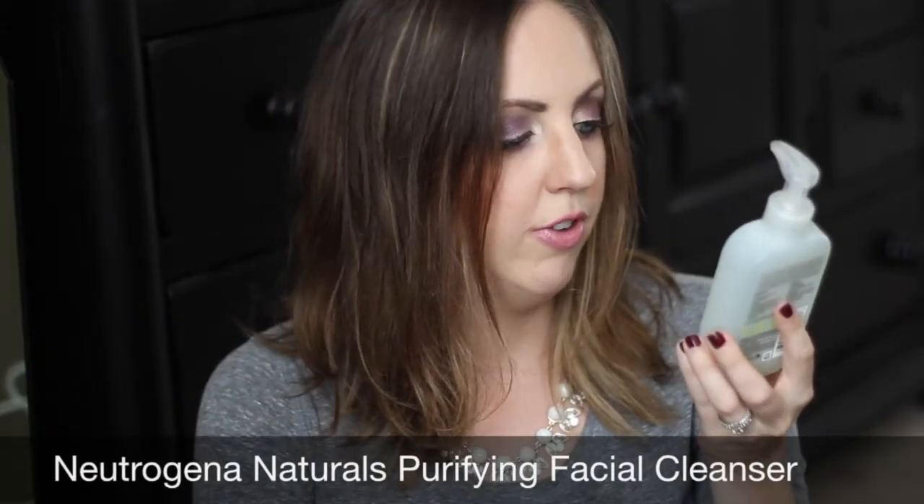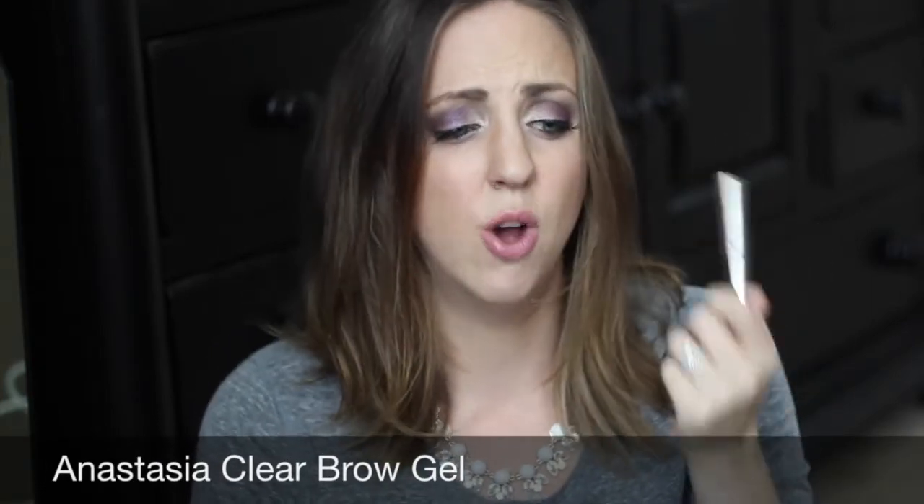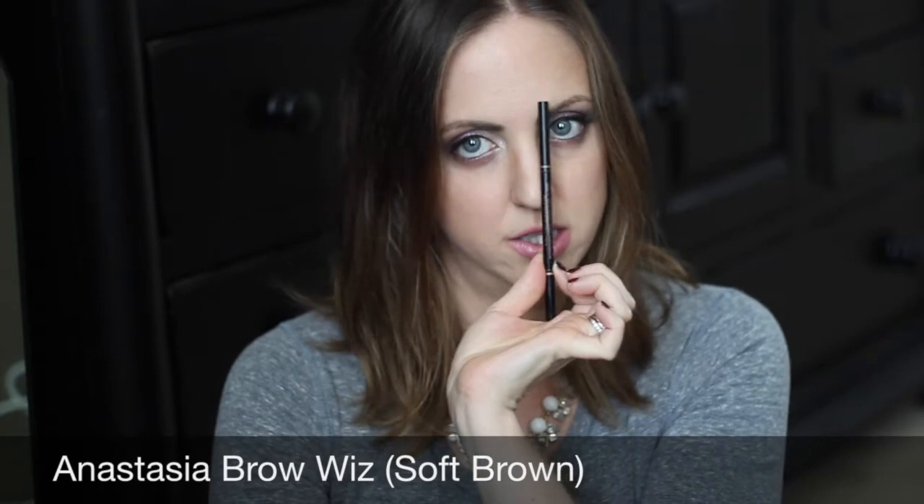Neutrogena Naturals Purifying Facial Cleanser — this is one of my favorite cleansers from the drugstore. I highly recommend it especially if you're an acne sufferer, as it has natural willow bark extract which is a form of salicylic acid. Anastasia Beverly Hills clear brow gel sample — I love this but it's so expensive so I haven't bought it. I do have the Anastasia Brow Wiz in soft brown, which is my holy grail brow pencil — I'll keep buying it as long as they make it.